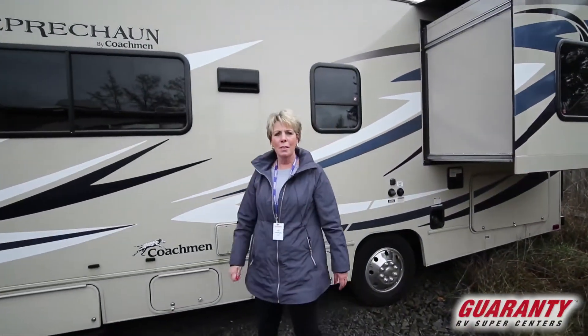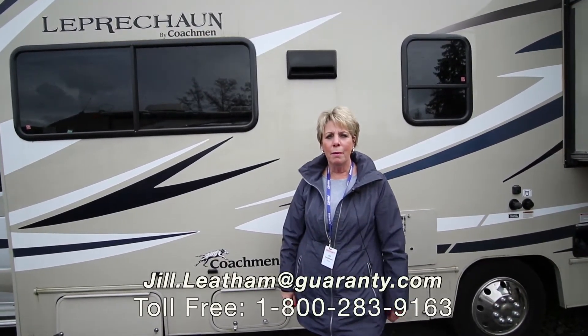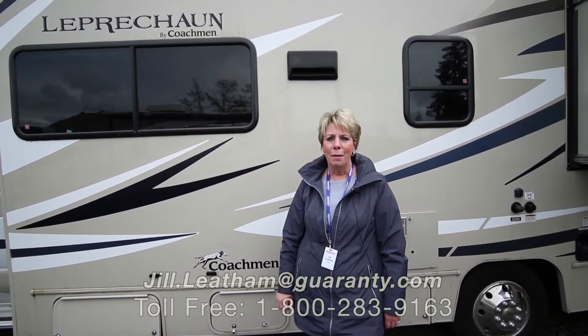Folks, if you have any questions about this coach or any other coach that Guaranty has to offer, please feel free to give me a call at the number you see below on your screen or my cell number, 541-505-0292. Thank you very much.